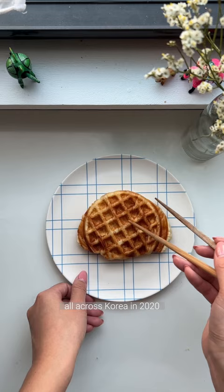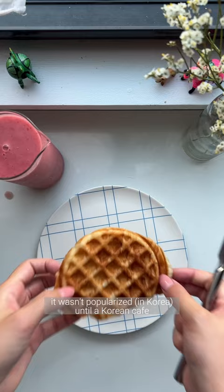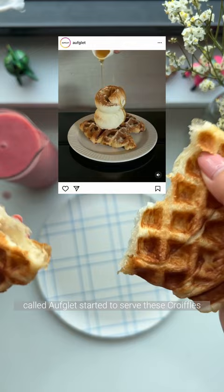Although it was an existing recipe featured in Food & Wine magazine in 2015, it wasn't popularized until a Korean cafe called Aufgled started to serve these croffuls with their homemade vanilla ice cream.